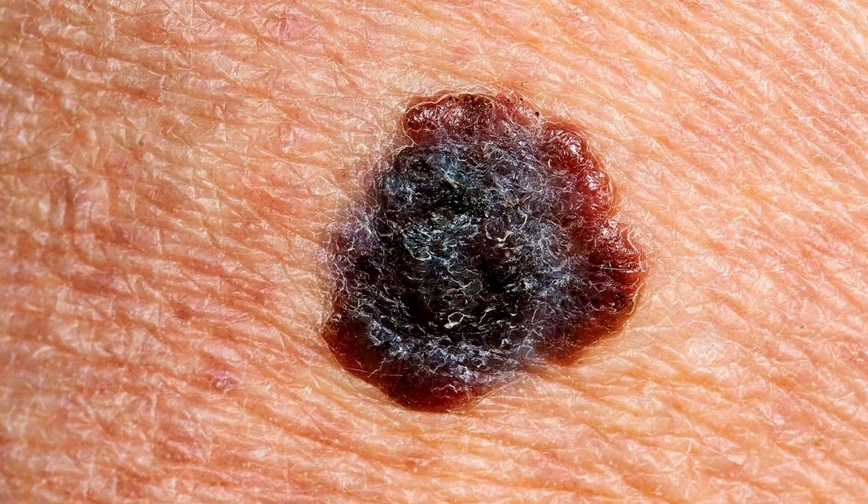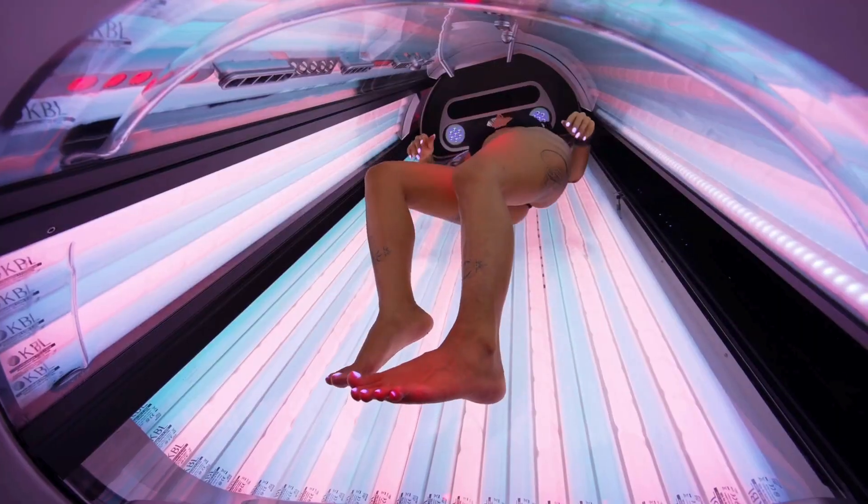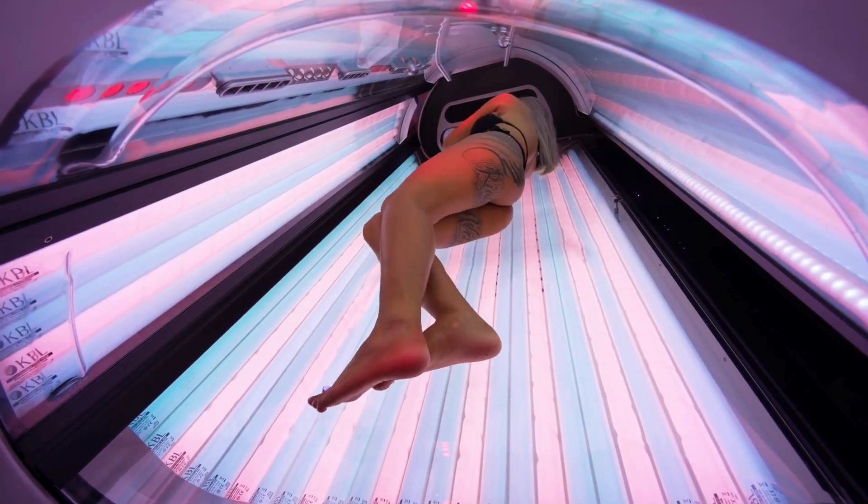Melanoma starts in a different type of cell called a melanocyte. Basal cell carcinoma usually happens because of strong occasional sun exposure, especially when someone gets a bad sunburn during peak hours or during childhood or their teenage years. People with fair skin, a lot of sunburns, or a family history of skin cancer are more likely to get basal cell carcinomas. Tanning bed use, especially during adolescence, increases that risk quite dramatically.